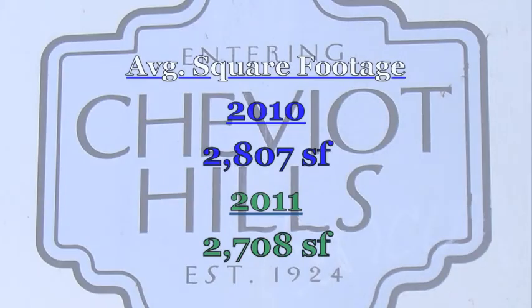And that's also the difference that I predicted in the special Halloween edition of the Chevy Report. The average size of homes was within 100 square feet — it was 2,800 square feet in 2010 and 2,700 square feet for 2011.